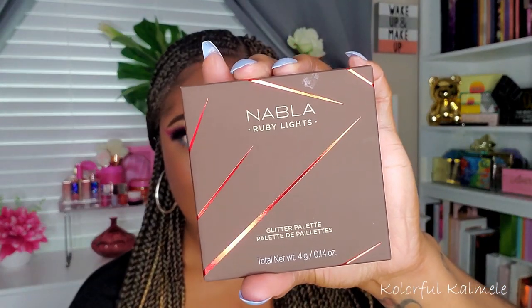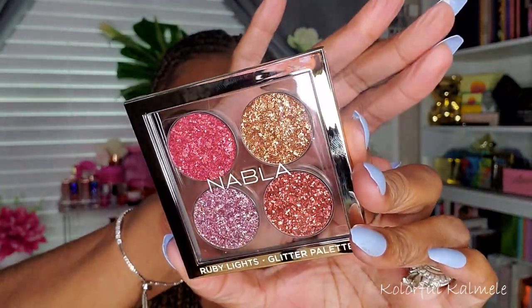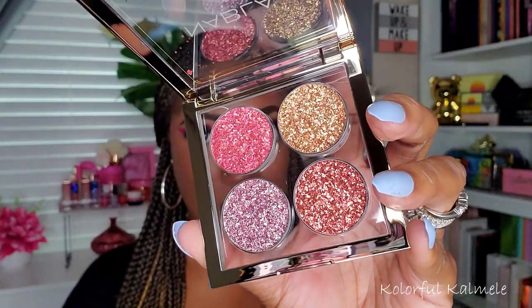Next we have the Nabla Ruby Lights — this is a glitter palette. The packaging looks really really pretty. It's a glitter quad and it's see-through, which just looks really gorgeous because you can see the glitters in there. I like that it's clear — it gives it a nice, sophisticated look.